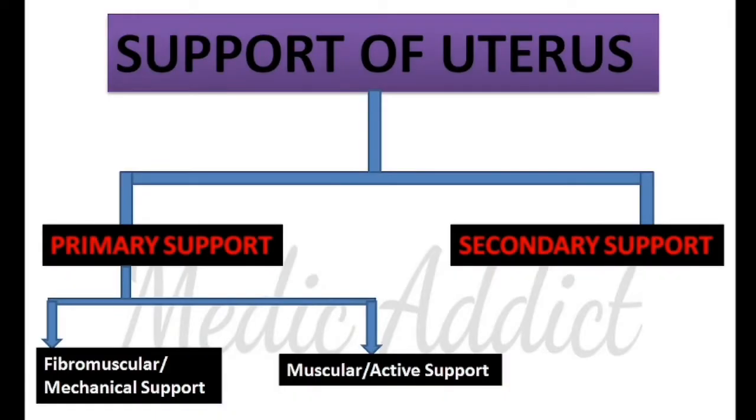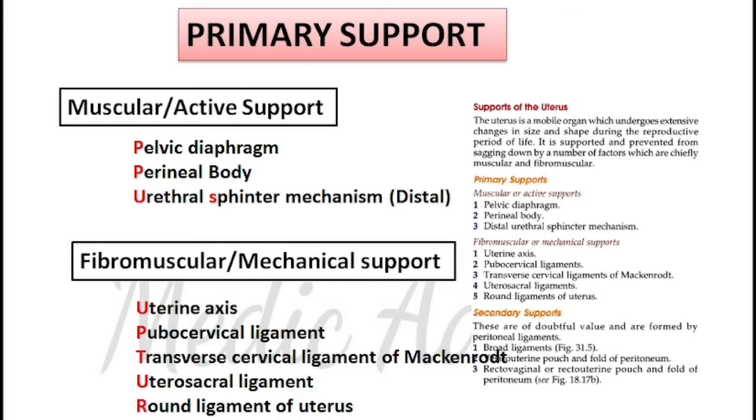The supports of the uterus are of two types: the primary support (or main support) and the secondary support (or additional support). In case of primary support, we have two subtypes: fibromuscular support or mechanical support, and muscular or active support. In case of muscular or active support, you will have the ligaments that play an important role.